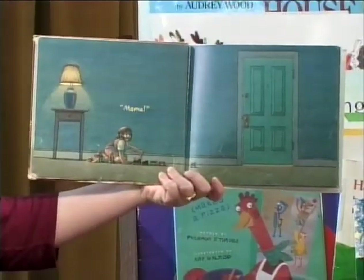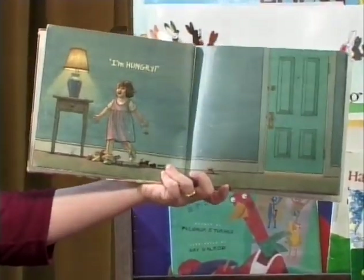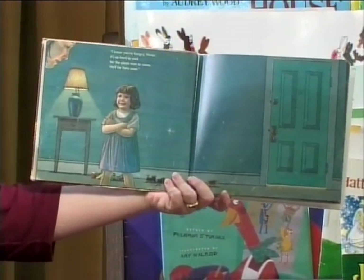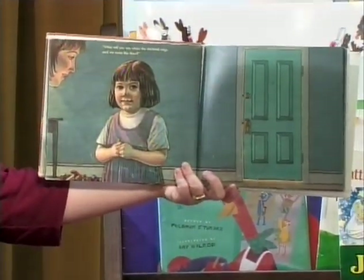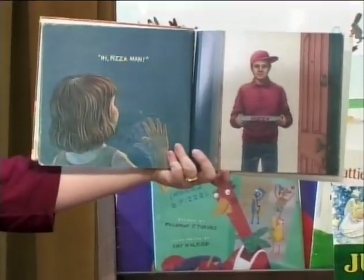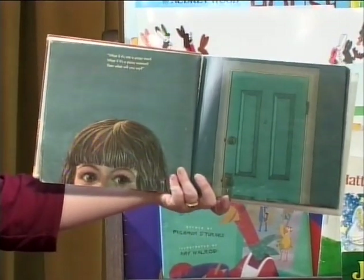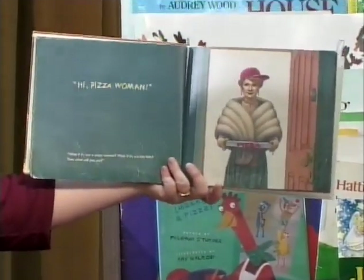"Mama! I'm hungry," cried the little girl. "I know you're hungry, Vivian. It's so hard to wait for the pizza man to come. He'll be here soon. What will you say when the doorbell rings and we open the door? What would you say to a pizza man?" "Hi, pizza man." "But what if it's not a pizza man? What if it's a pizza woman? Then what will you say?" "Hi, pizza woman."